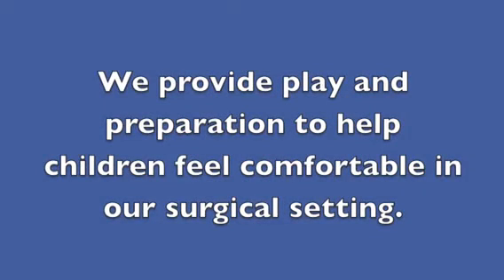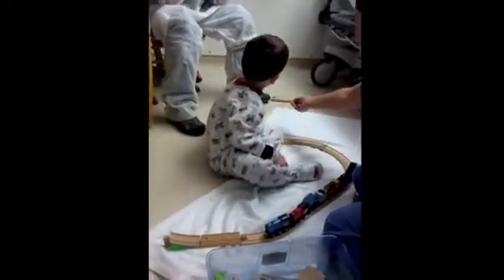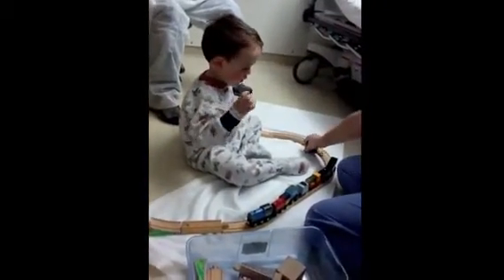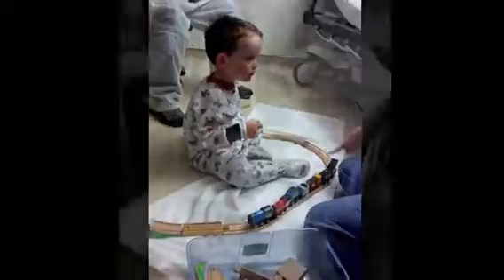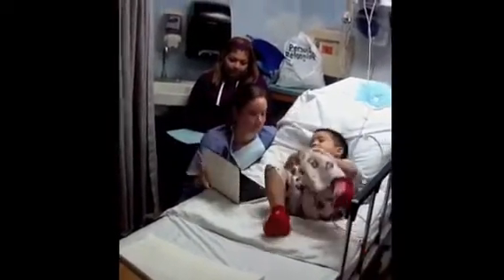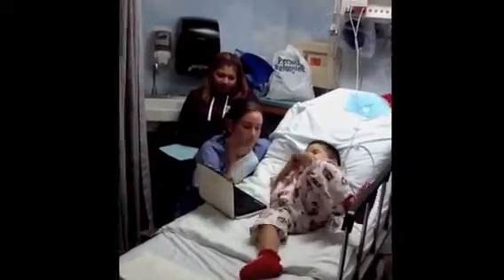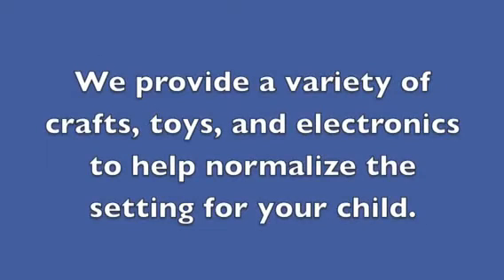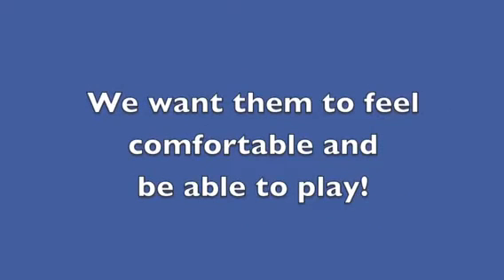We provide play and preparation to help children feel comfortable in our surgical setting. We provide a variety of crafts, toys, and electronics to help normalize the setting for your child. We want them to feel comfortable and be able to play.